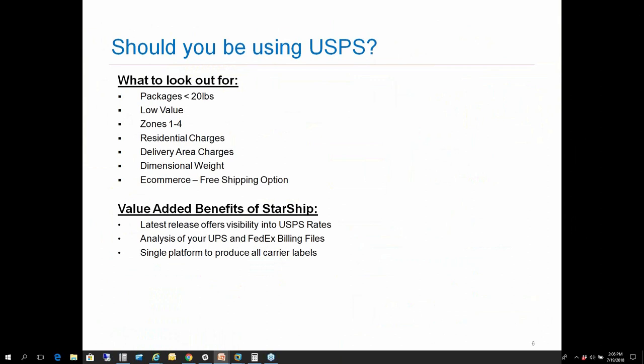Some of the value-added benefits of Starship include our latest release, which offers visibility into USPS demo rates. You don't necessarily need to have an account set up through Starship to see what those discounts will be provided to you — we're giving that access upfront so you can run analytics to see if it would make sense to take advantage of those rates. We also work with a third-party company that can run a thorough analysis of your UPS and FedEx billing history, showing what types of shipments you could move to priority mail over FedEx Ground or UPS Ground, and give you a very thorough analysis of potential savings on an annual basis.